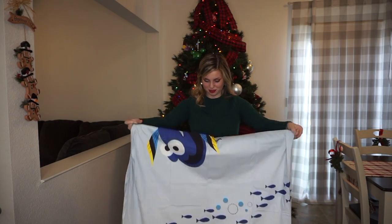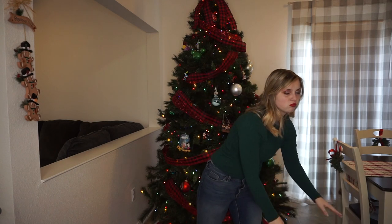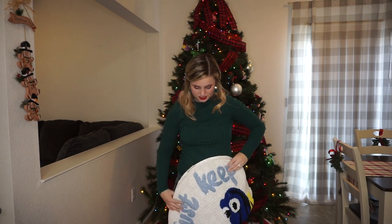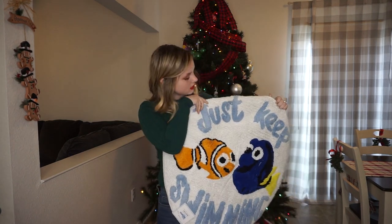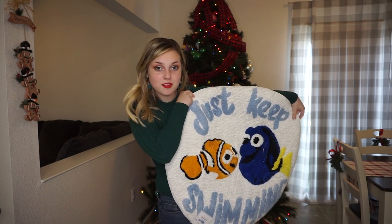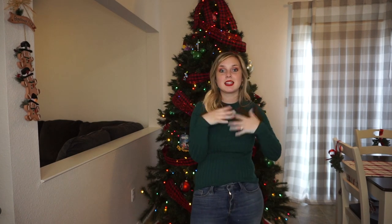I'm so excited to do his bathroom — that's going to be one of my first videos of 2021. I'm going to do a bathroom decorate-with-me slash reveal. Subscribe and stay tuned for that. And the last thing we have for Ryder for Christmas is this little bath mat that says 'Just Keep Swimming' — of course, Dory's little quote that she lives by. I think it is so stinking cute with Dory and Marlin. He really likes Finding Nemo, and he is obsessed with baths — he gets that from his daddy.